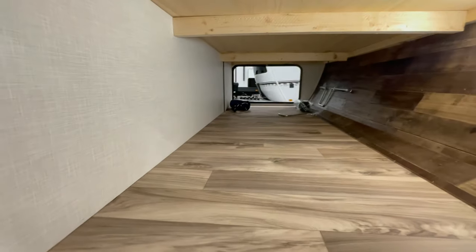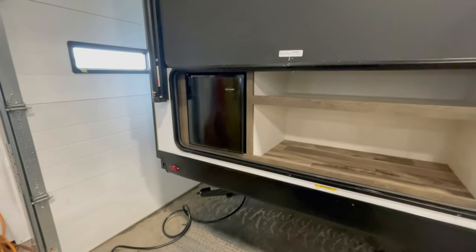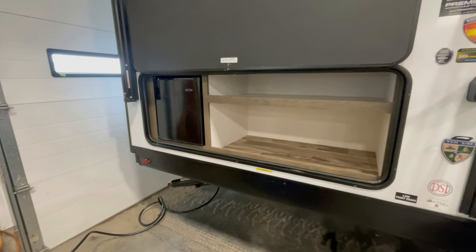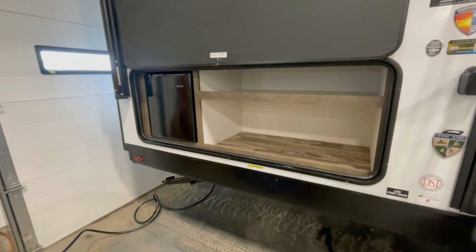This unit features a plethora of exterior storage space, giving you tons of room on the interior of your camper. It also comes with a mini fridge so your kids don't have to head back inside to grab drinks, and mom and dad don't have to go far for their adult beverages either.